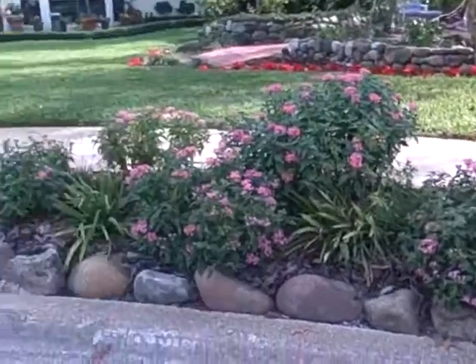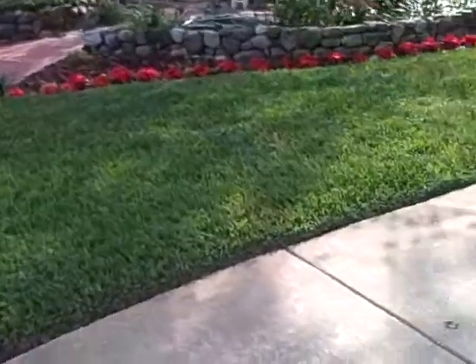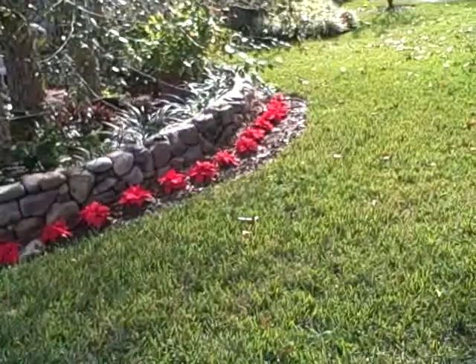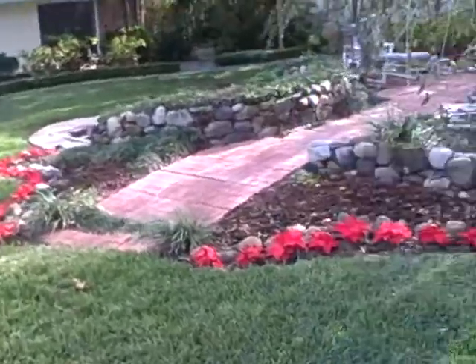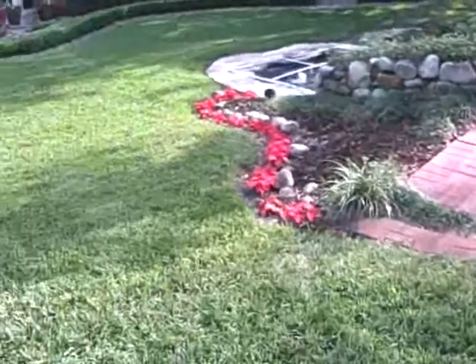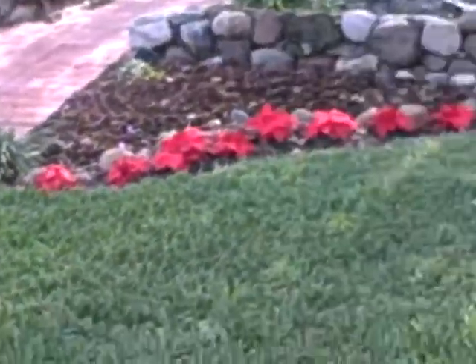Barbara asked me to show you all the poinsettias that we planted — I planted. This was actually a surprise for Barbara when she came home from Boston. I did this thing all the way around the edge, so from the road it gives a nice little view.